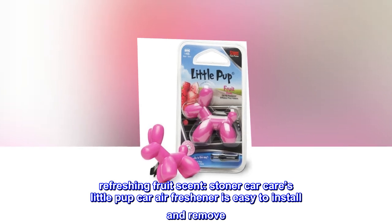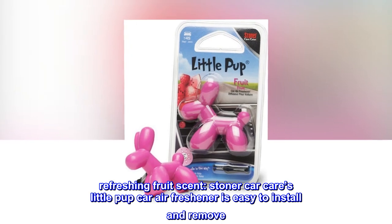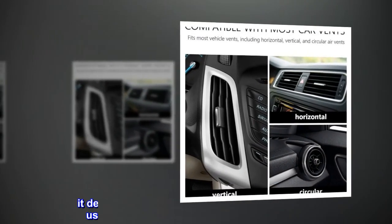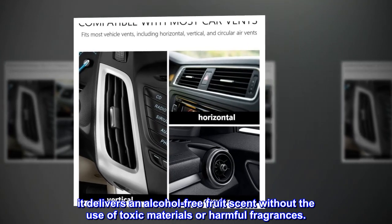Stoner Car Care's Little Pup Car Air Freshener delivers a refreshing fruit scent. It is easy to install and remove, and it delivers an alcohol-free fruit scent without the use of toxic materials or harmful fragrances.